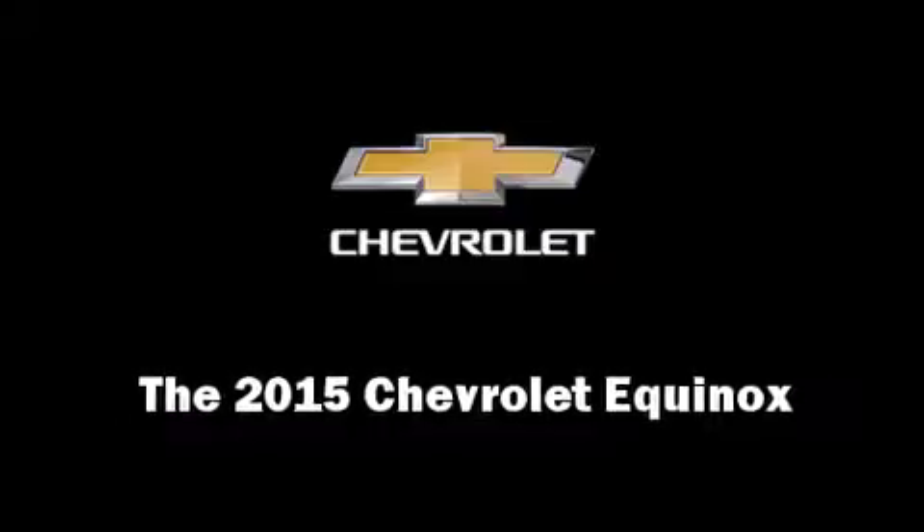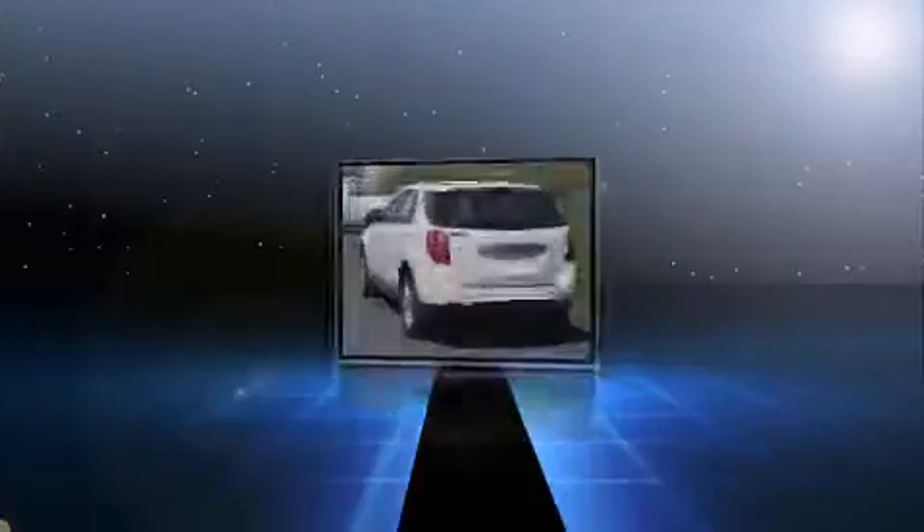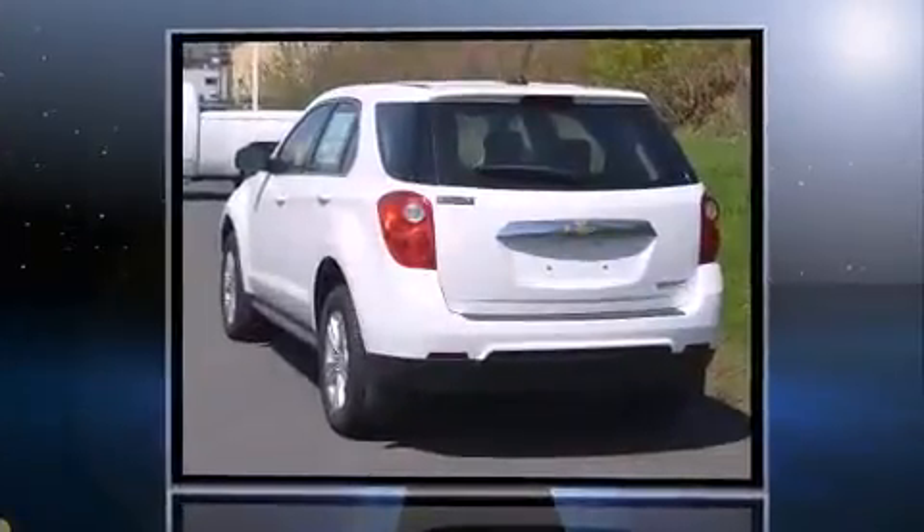Step into the 2015 Chevrolet Equinox. It features an automatic transmission, front-wheel drive, and a 2.4-liter four-cylinder engine.